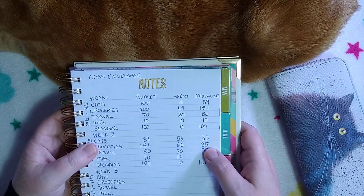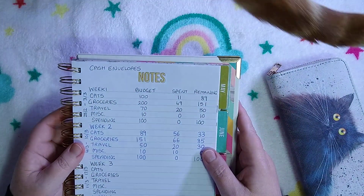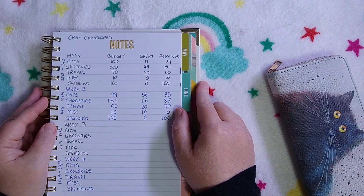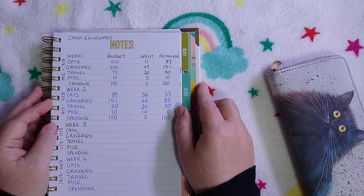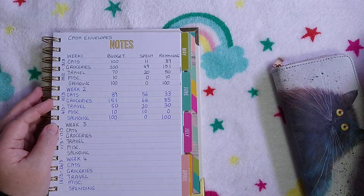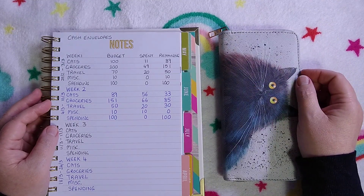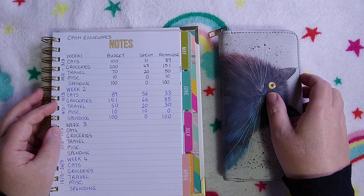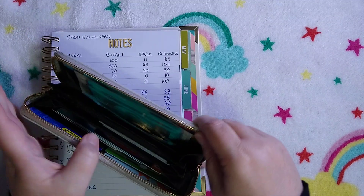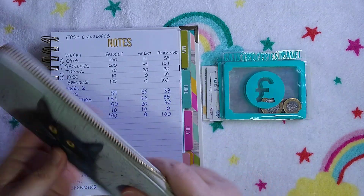This is the first cash envelope stuffing I've done on film this month. I've been spending as I normally do — I do a lot on card at the beginning of the month. I usually do a big grocery shop and buy most of the cat things, their food and litter for the month, so there's more spending in the first couple of weeks. We've got some money to put in for week three and some to take out.